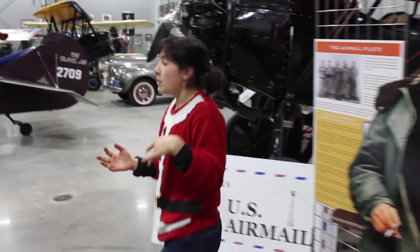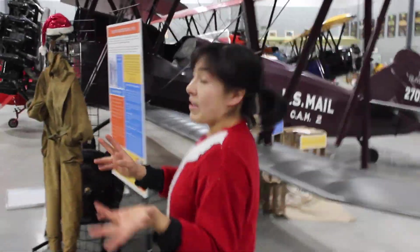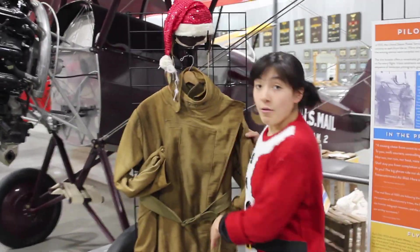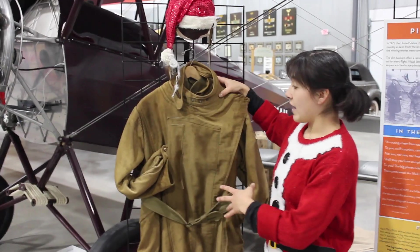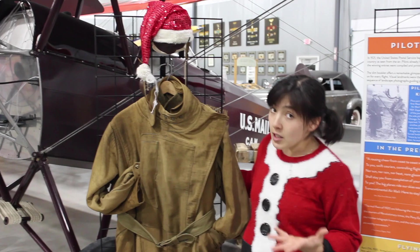There's a very direct connection to Santa at our museum, if you'll just step this way. In our archive we have many rare items, and this is one of them. This is a flying suit. It may look to you like a regular flying suit, but it's actually the prototype Santa suit.